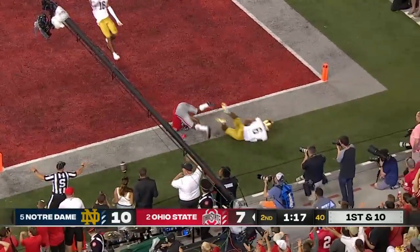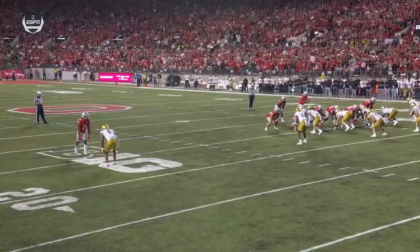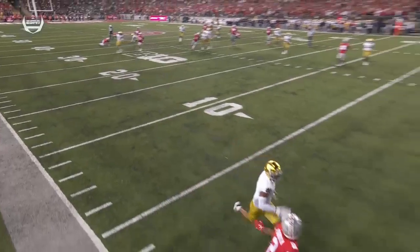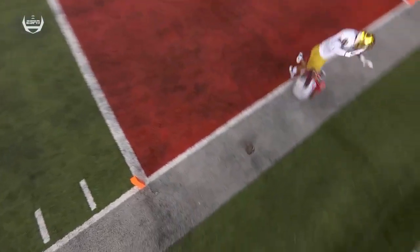Just bounces off — a freshman record held by Maurice Corrett last year. Stroud on the move, pressure, delivers to the end zone and it's incomplete. Middle of the field leaving their corner isolated one-on-one. Ohio State goes right at him — one-on-one matchup, and-out and up move, he got separation, the ball just...